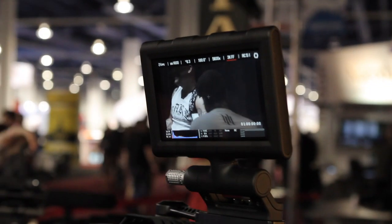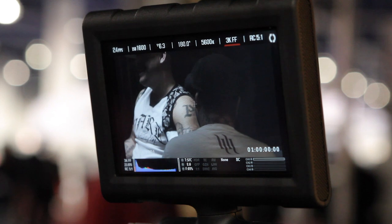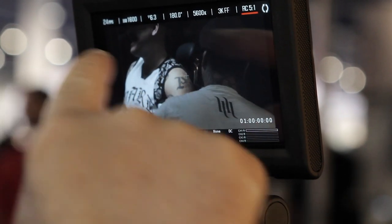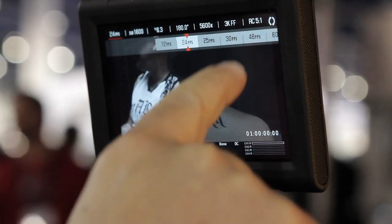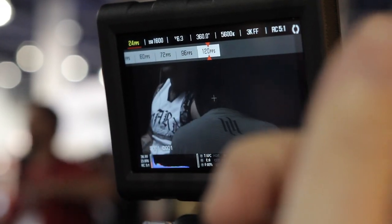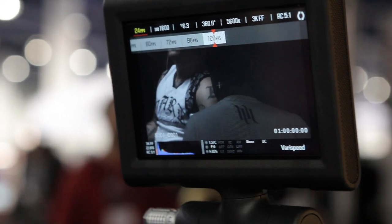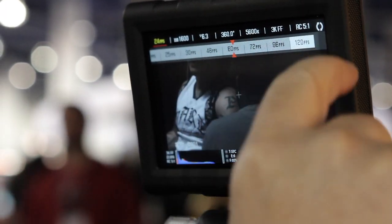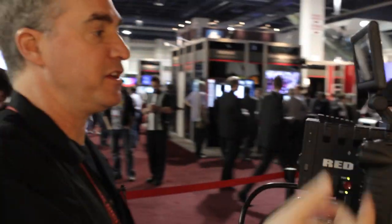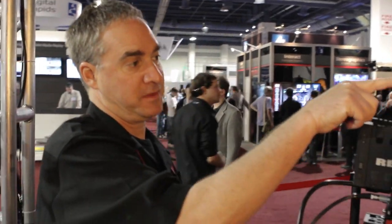You can shoot slow motion up to 120 frames in the full 3K, and then go even higher if you take it down to 2K. You have the ability to change your Red Code compression and the frame rate — you can shoot slow motion just by dialing it up and going into a very high speed mode, all the way up to 120 frames a second. There are four channels of audio right on the camera. And because you're shooting RAW, you have a tremendous amount of latitude.